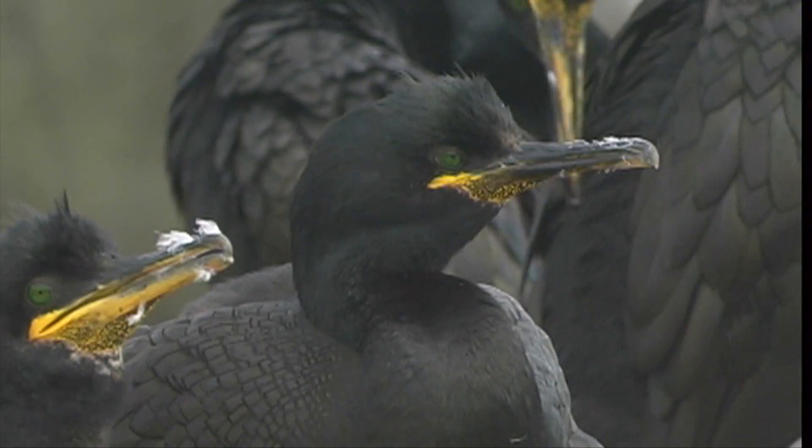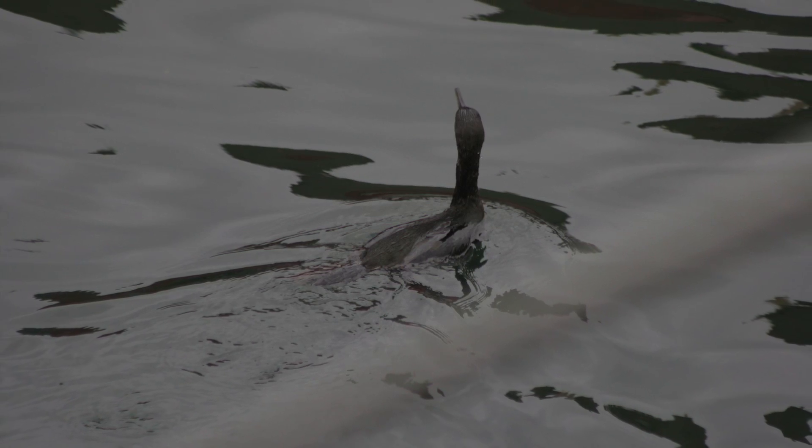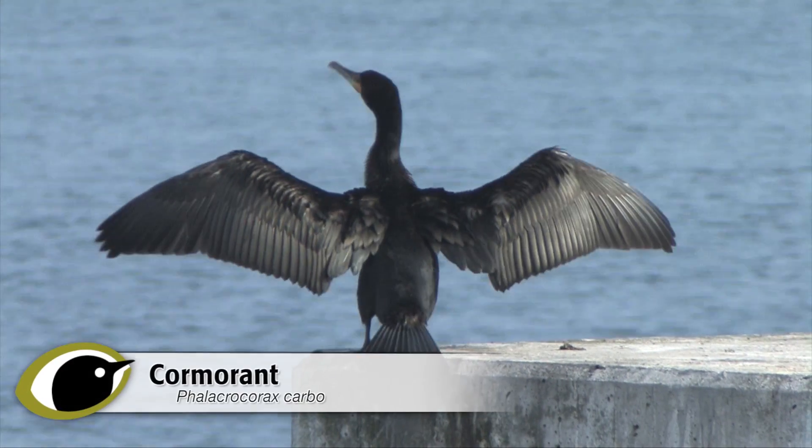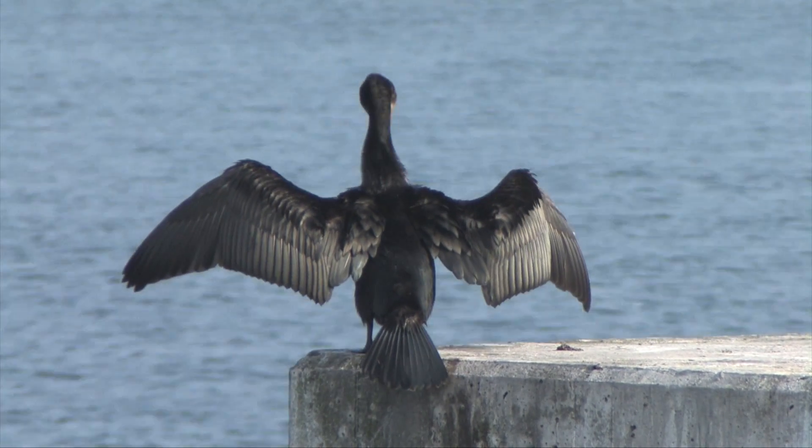They are both black, reptilian looking, fish-eating water birds that swim low to the water, often with heads up tilted, dive with an initial leap, and are frequently encountered sat upright on waterside rocks with their wings outstretched in the distinctive and familiar spread-eagled pose.